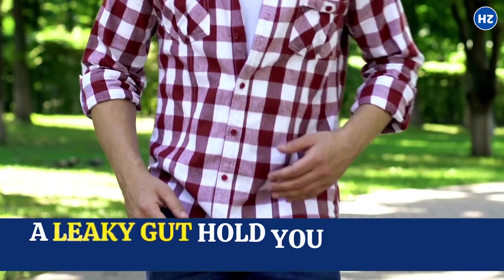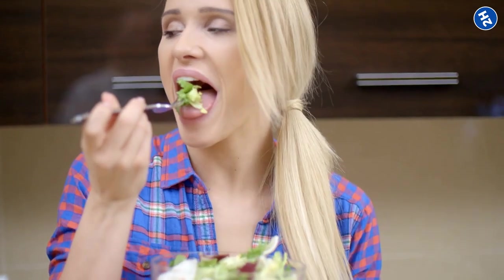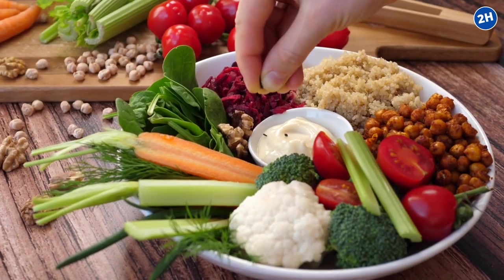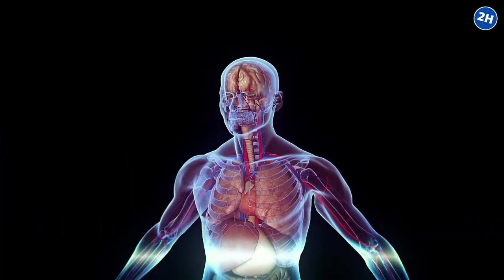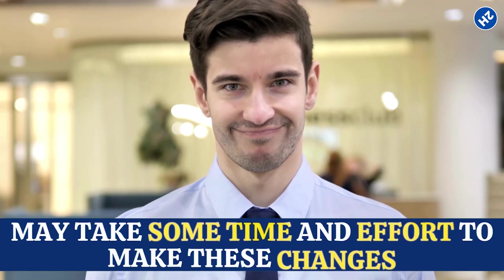Don't let a leaky gut hold you back from feeling your best. Embrace the power of food as medicine and take charge of your gut health today. With a little bit of knowledge and a whole lot of delicious, gut-friendly foods, you can support your body in its natural healing process and start feeling like your best self. While it may take some time and effort to make these changes, the rewards are well worth it.